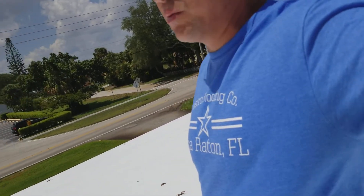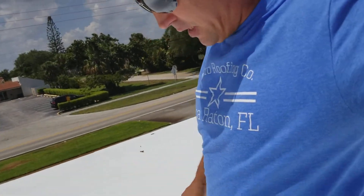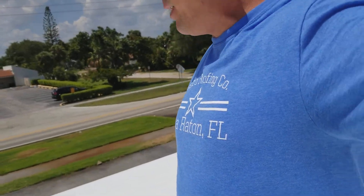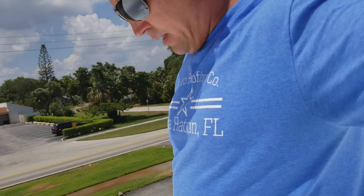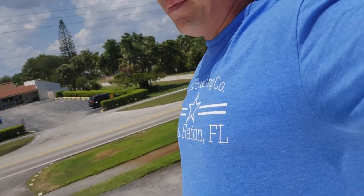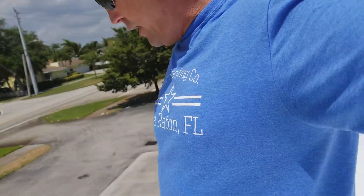We saved this customer — my landlord — thousands and thousands of dollars over a full roof replacement. This would have probably cost him about $50,000 to replace, and we got it done for less than half of that to come out and do this coating system.